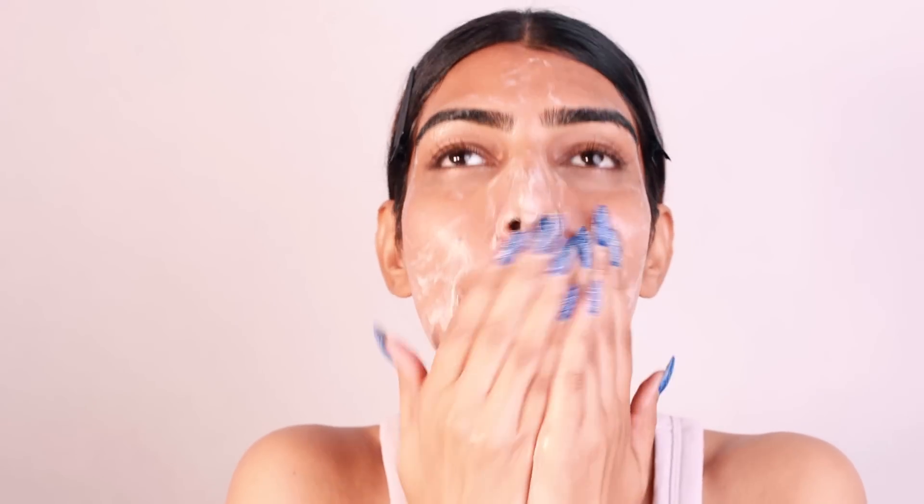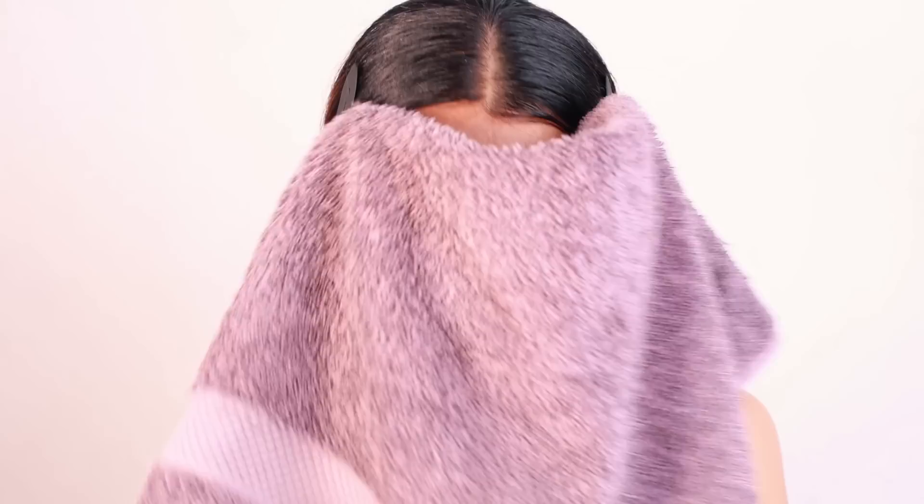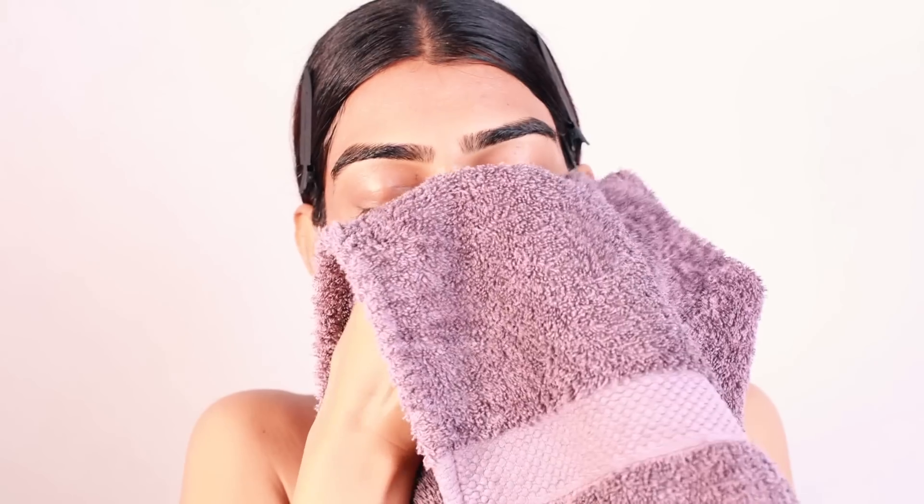It does not have any fragrances and does not have any additional colors. Here's how I use it every day: on my damp face I take a coin-sized amount, massage it all over my face for two minutes, and then rinse it out. It immediately gives me beautiful, fresh, and clean skin.